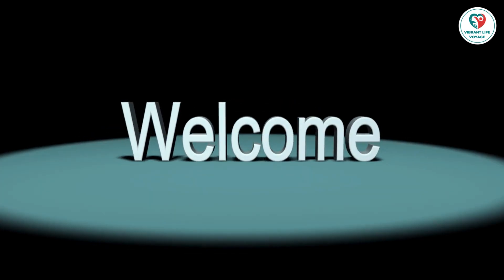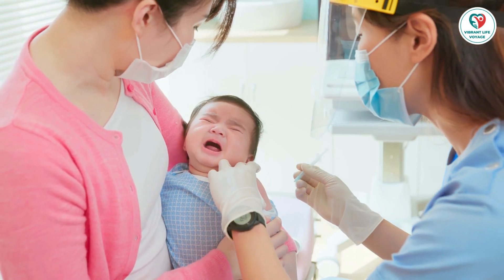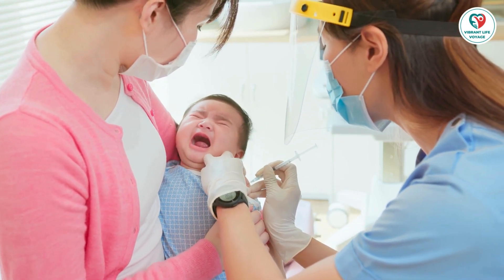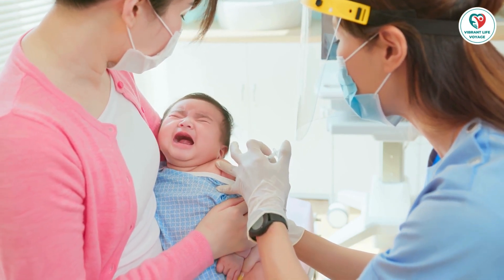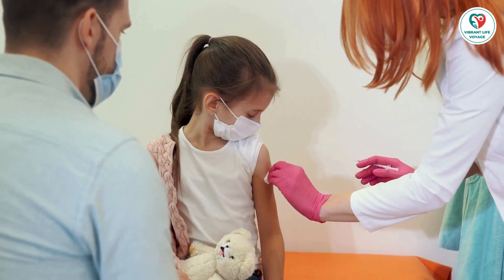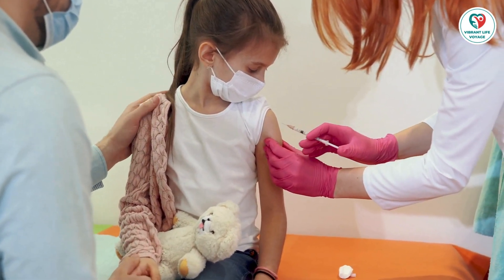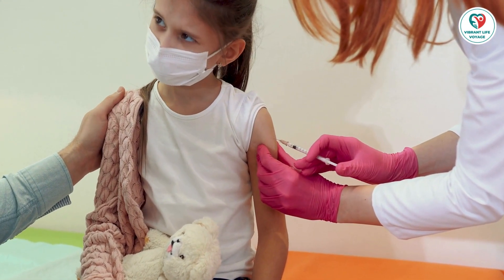Welcome to Vibrant Life Voyage, where we navigate the seas of parenting to ensure your child's health and happiness. Today, we delve into a crucial aspect of child care: vaccines. As a parent, you want to make informed decisions to keep your child safe and healthy. Join us as we explore the basics of children's vaccines, answering common questions and providing insights that every parent should know.